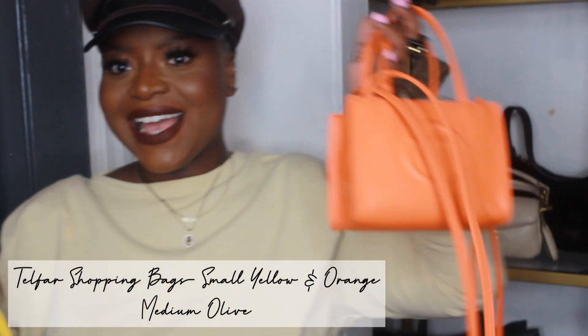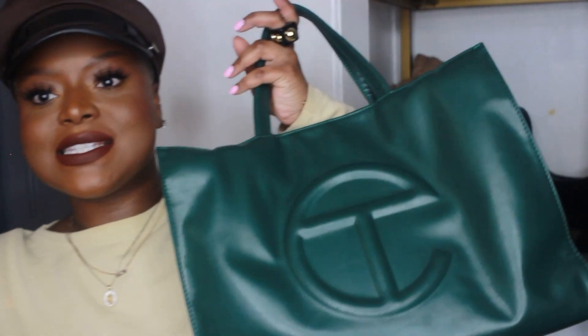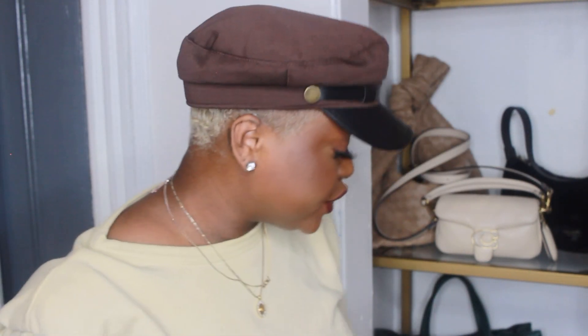I have a few Telfar bags. I'm from Brooklyn, New York — born and raised — and whenever there's a brand based in Brooklyn with fire stuff, I have to rep my city. Hence my love for Telfar bags. I have it in yellow, orange, and this newest addition in olive, medium size — these are the small shopping bags. They're some of my favorite and most-used bags due to their durability. I can fit a ton in them since they're open with just a little clip on top. I've reviewed this bag on my channel if you want more details.